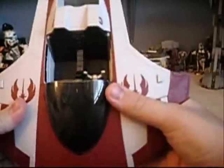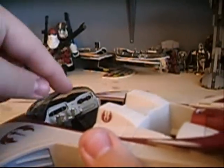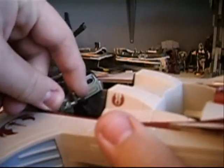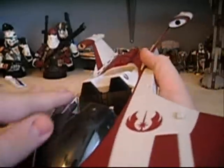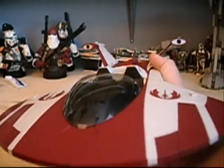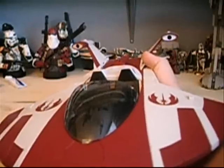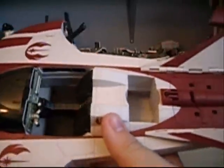Up here in the cockpit it can fit two figures. It's got little stickers already applied, which is a nice addition. It's also got handlebars that rotate, which is a nice feature. There's a clear plastic windshield which looks really cool and makes it look more realistic. It also has an astromech droid slot right there that fits one astromech droid.